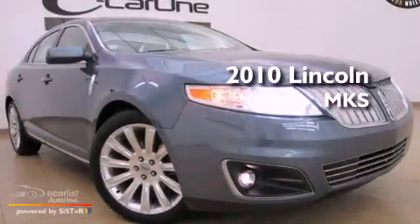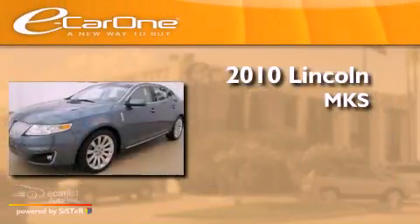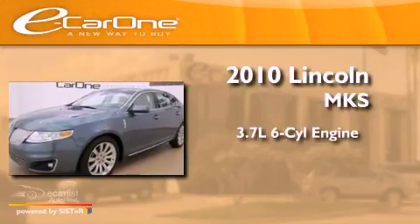This is a 2010 Lincoln MKS. It has a 3.7-liter six-cylinder engine, an automatic transmission, and all-wheel drive.